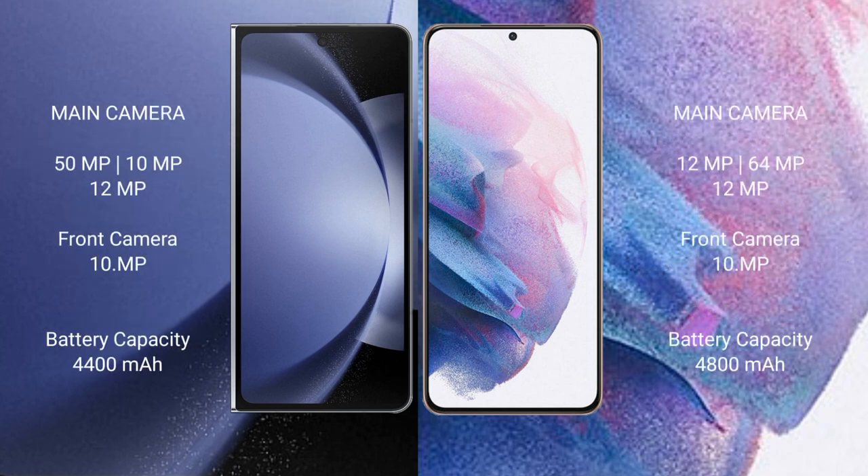Samsung Galaxy Z Fold 6 has a rear triple camera setup: 50MP plus 10MP plus 12MP, and a front camera of 10MP. Samsung Galaxy S21 Plus has a rear triple camera setup: 12MP plus 64MP plus 12MP, and a front camera of 10MP.